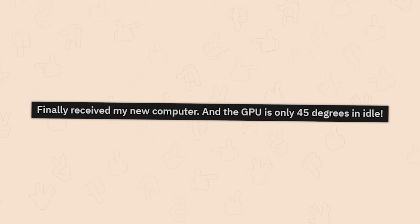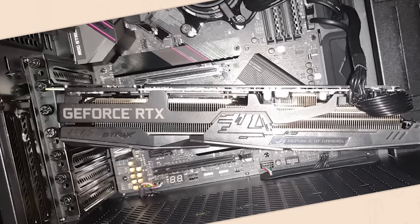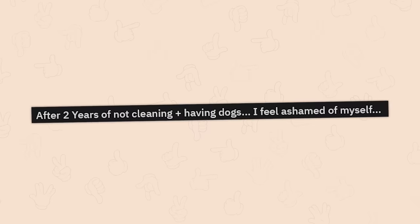'Finally received my new computer and the GPU is only 45 degrees at idle.' What in the — how are you even getting a reading from the GPU? How? What GPU? The internal one? Because that's not connected.